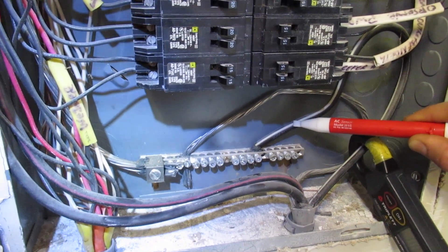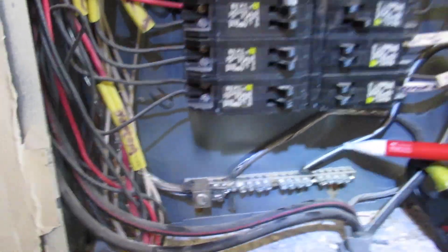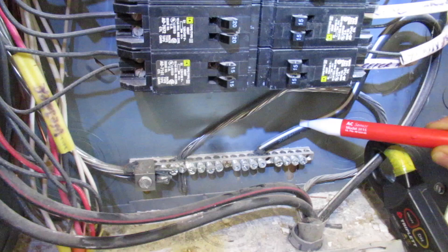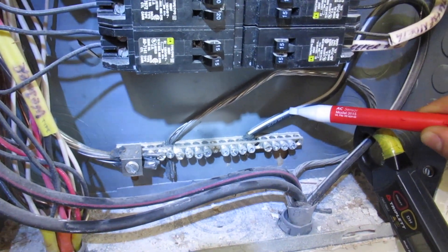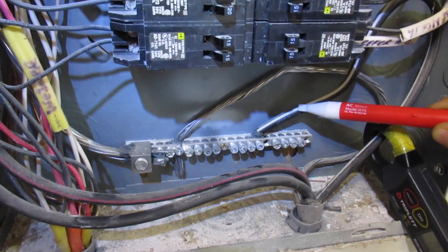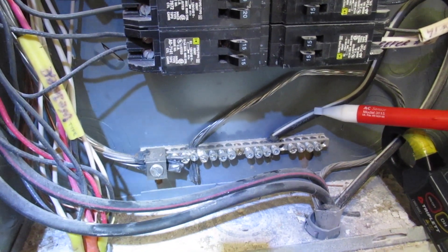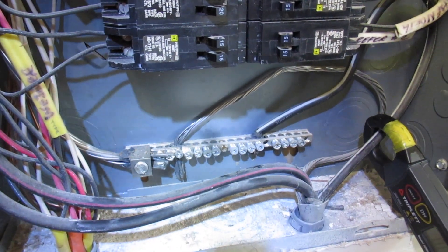Code violation. Neutrals and grounds can only be connected at the service entrance. This is a sub-panel. So we have a documented code violation here.